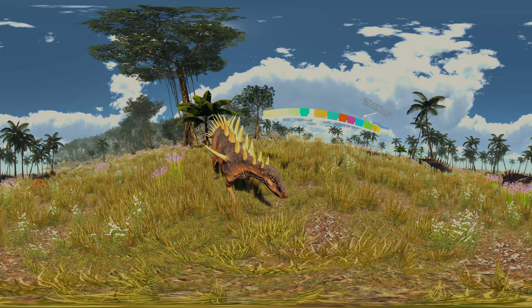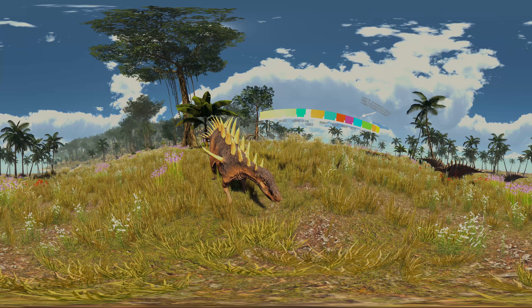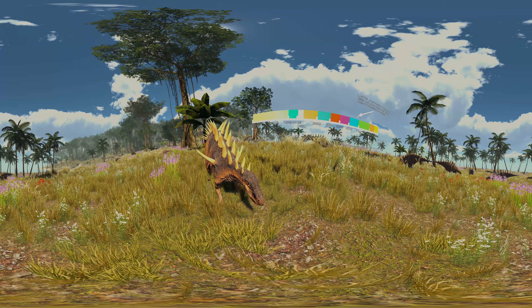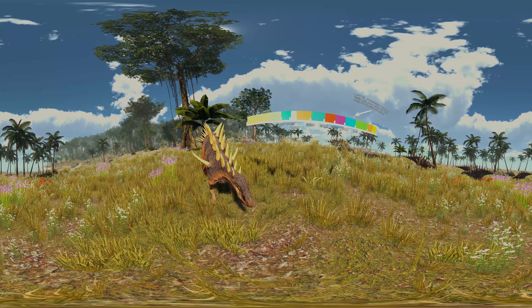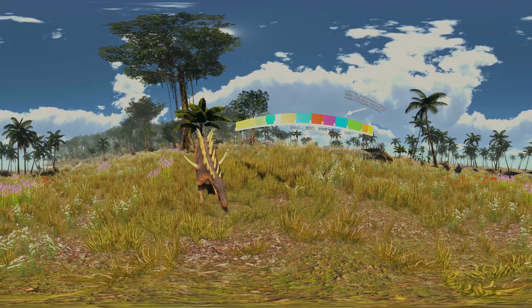Kentrosaurus is a genus of stegosaurid dinosaur from the late Jurassic of Tanzania, about 152 million years ago. Often thought to be a primitive member of the Stegosauria, several recent cladistic analyses find it as more derived than many other stegosaurs, and a close relative of Stegosaurus from the North American Morrison Formation within the Stegosauridae.